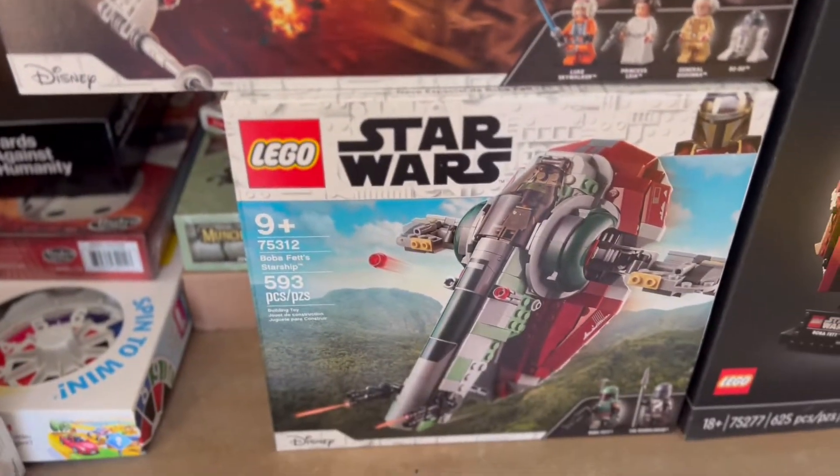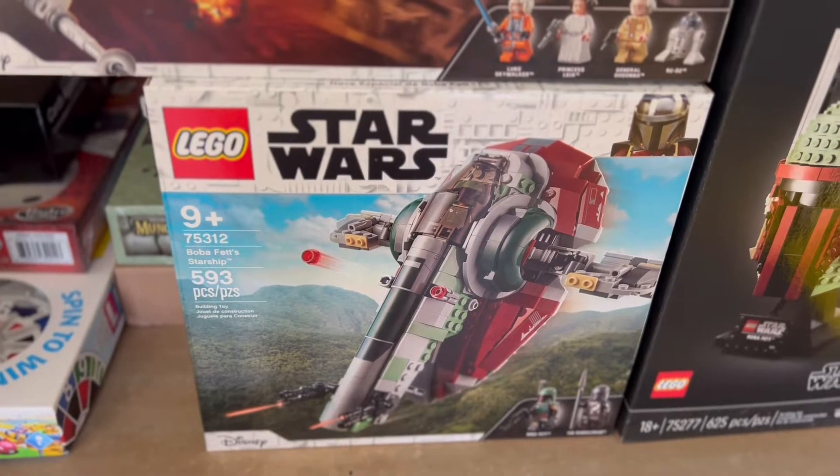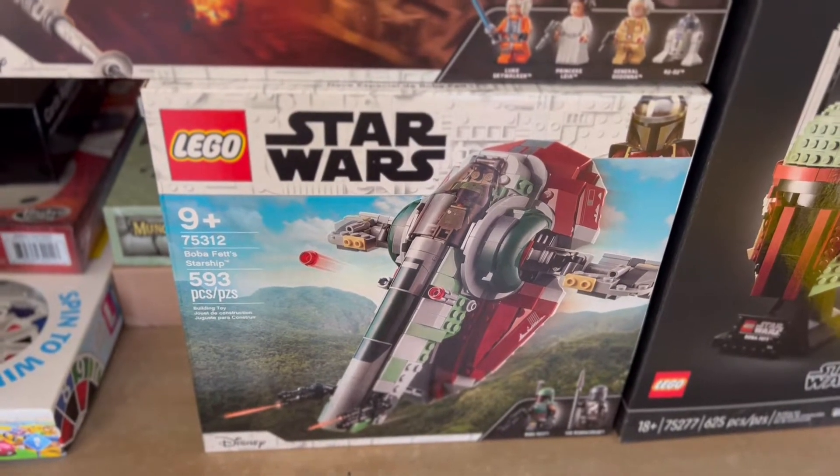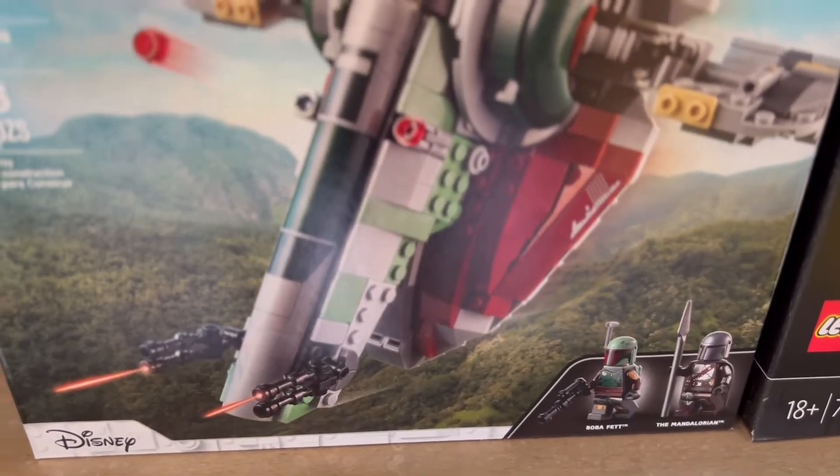The next one is going to be set 75312, Boba Fett's Starship, with 593 pieces. This one comes with two Mandalorians — we have Boba Fett and we have the Mandalorian.